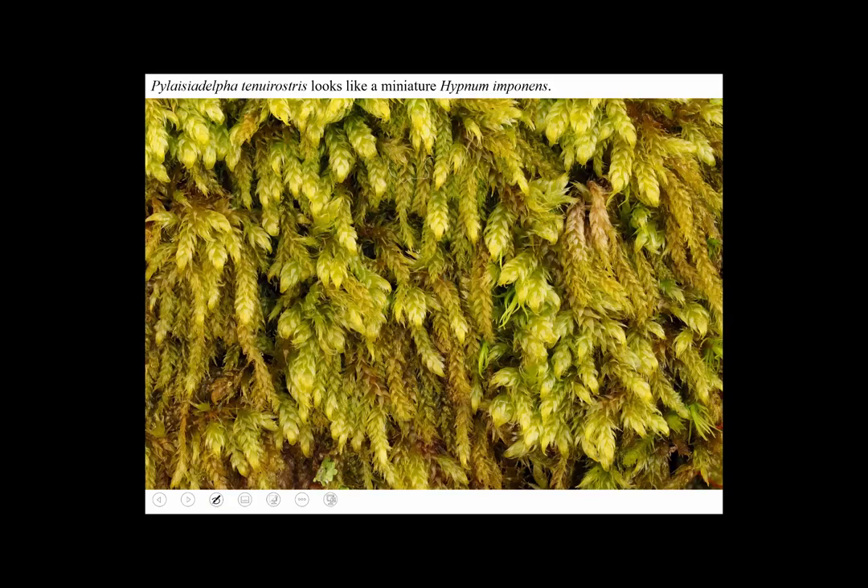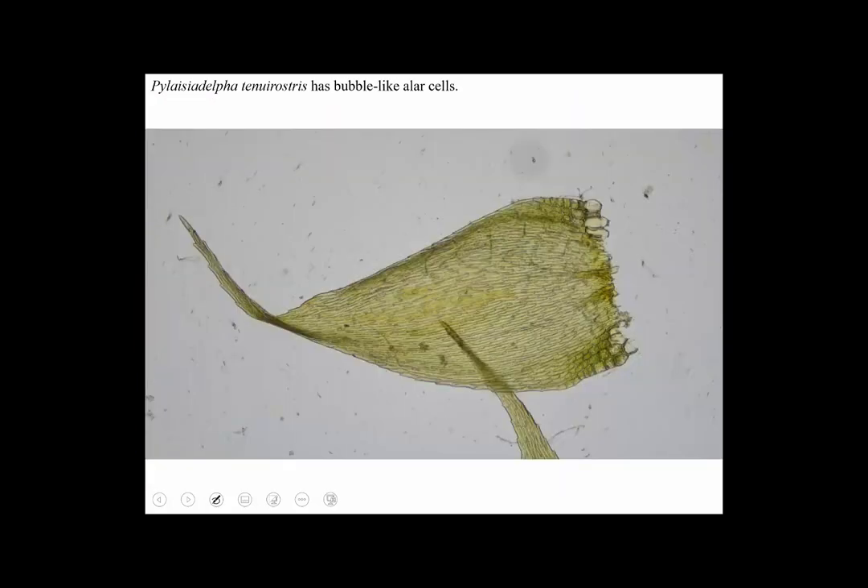Here's a moss called Pilesia delicatula tenuirostris, which is not as well known as it should be because it's really common in central Ohio. It kind of looks like a miniature Hypnum — it has the same sort of aspect, a little bit less feathery, but the same look of the stems and branches. But it's smaller, about half the size. Here it is through the microscope.